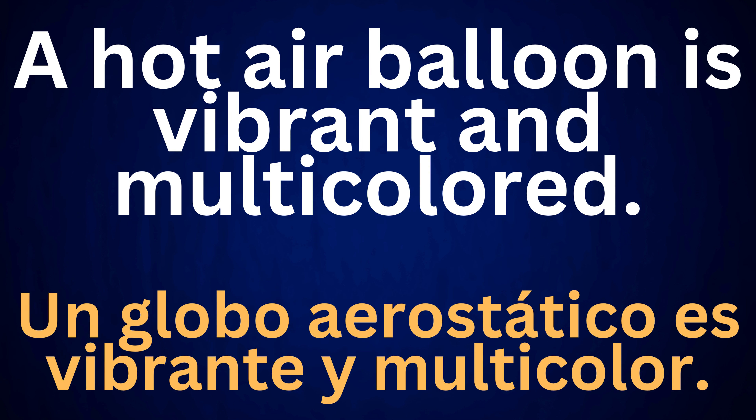A hot air balloon is vibrant and multicolored. Un globo aerostático es vibrante y multicolor.